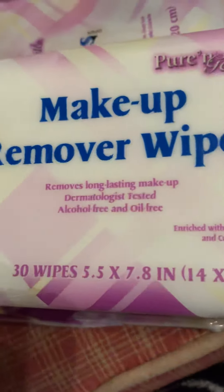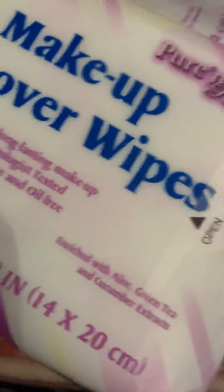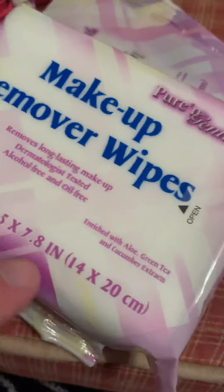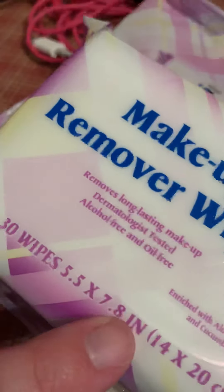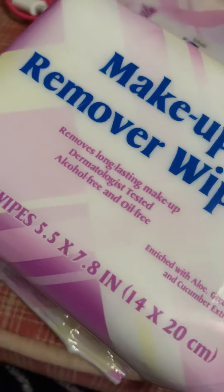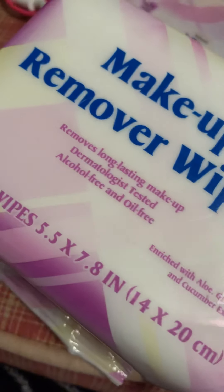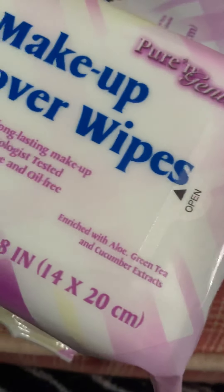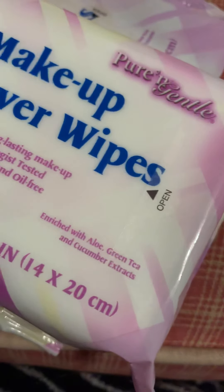I'm going to show you these 99-cent makeup wipes. I have done videos on these before and I will redo the videos. These are literally one dollar — you get 30 of them for a dollar and they remove everything. It doesn't say waterproof mascara on the box, but actually it does. I've heard a lot of reviews about this and I personally have been using these for almost three years now.